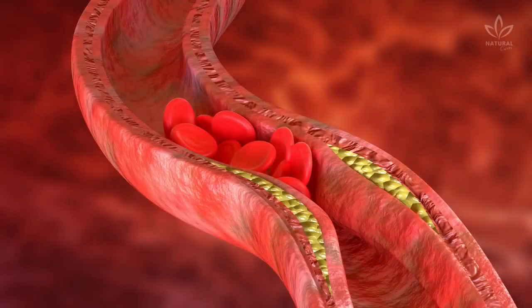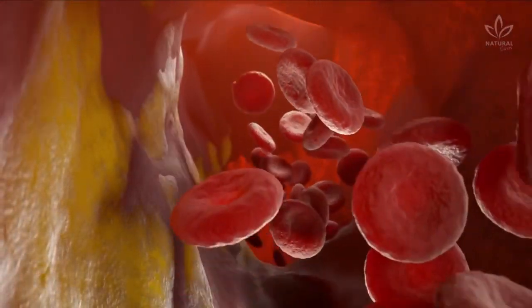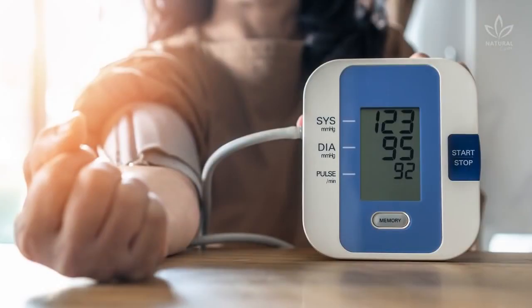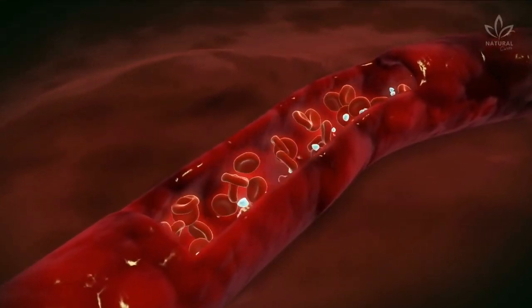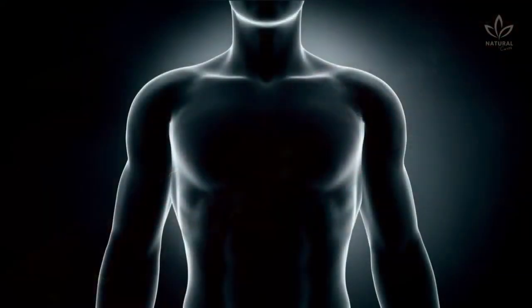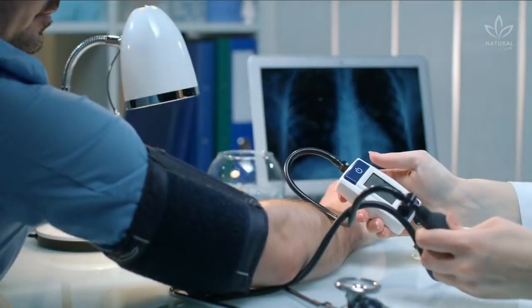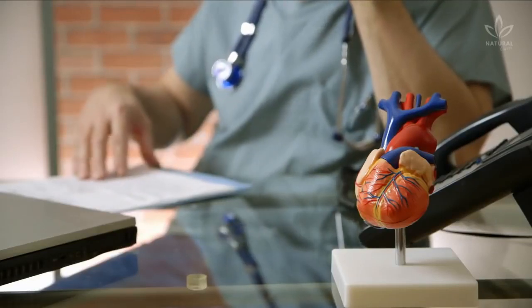The soluble fiber of lemon also fights against LDL cholesterol, known as the bad cholesterol. It also controls blood pressure — the compounds found in lemon improve artery flexibility, which facilitates blood flow through the circulatory system. It also improves blood vessel function, strengthening heart health. This benefit lowers the possibility of developing diseases like hypertension, and thus reduces the risk of cardiovascular diseases.